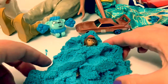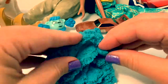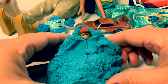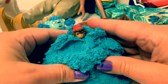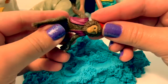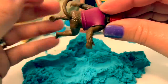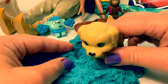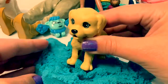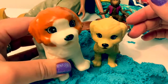Let's bury Abu. Abu's buried into the Kinetic Sand. Cilia Boo! Let's clean you off — make sure you get all the Kinetic Sand off. The doggy likes the Kinetic Sand. This doggie likes the Kinetic Sand too.